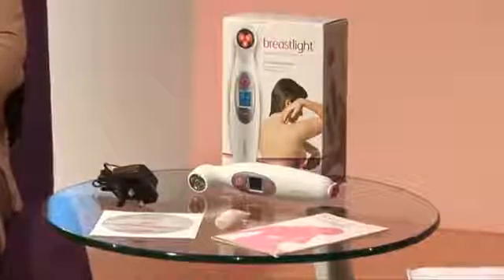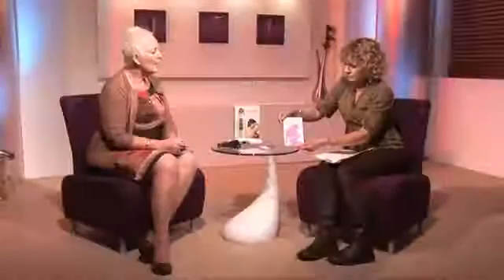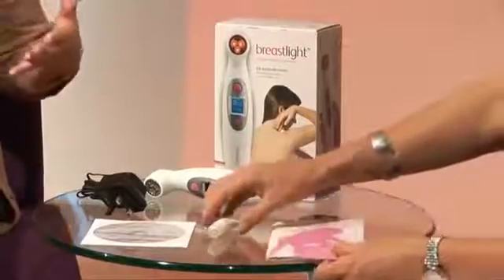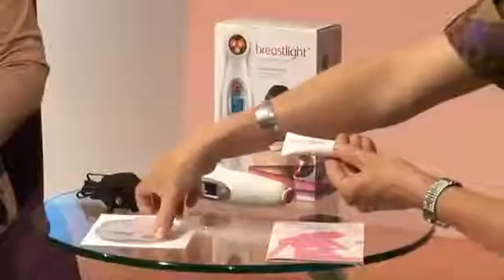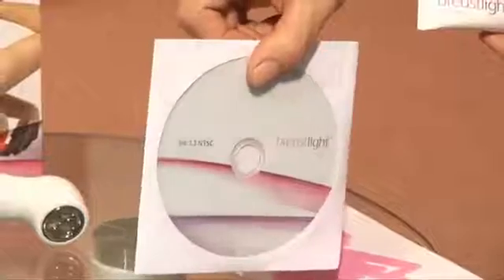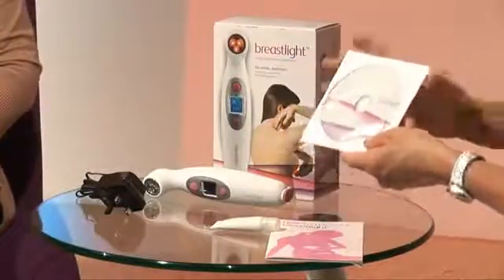When you order your Breast Light you get a very nice-looking box. Obviously it comes with the Breast Light and the charger. It also comes with an instruction leaflet which is very explicit, a little tube of lubricant — used purely to allow the Breast Light to glide smoothly over your skin — and it comes with a DVD so you can go through it step by step, which will show you a demonstration of how to use it.